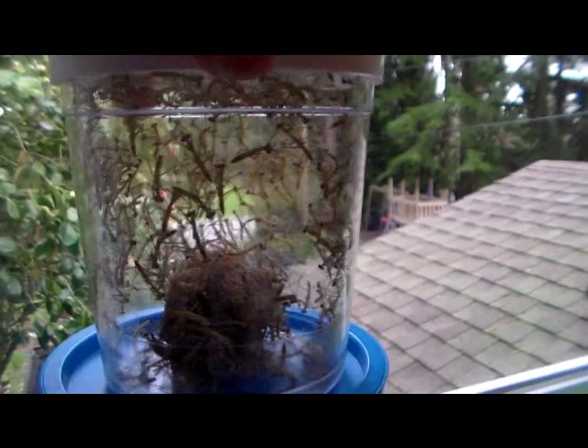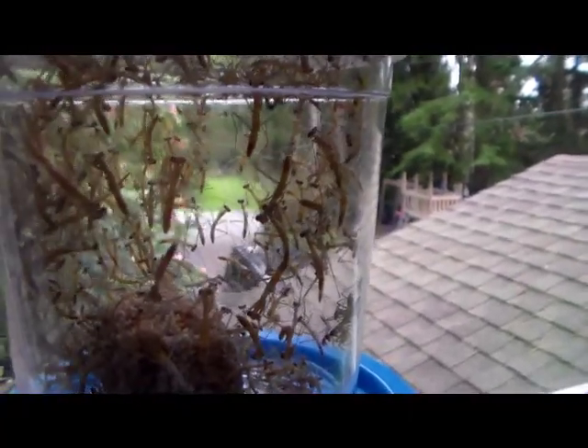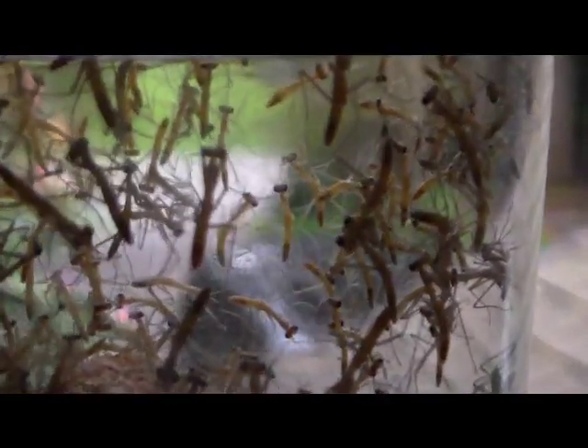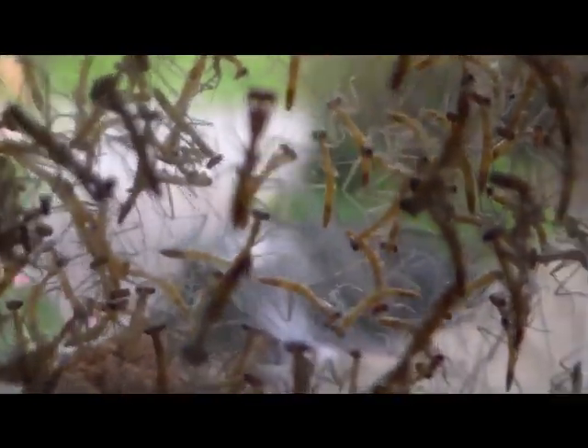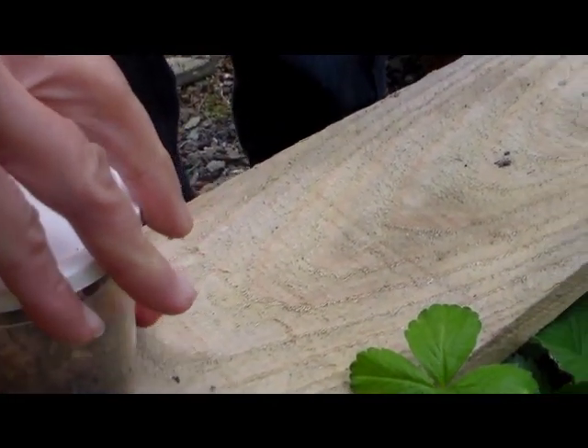It's pretty neat to see these little guys. They look like mosquitoes right now since they're nymphs — they're babies. Let me try to zoom in to give you a better look. They look kind of like mosquitoes without the wings.